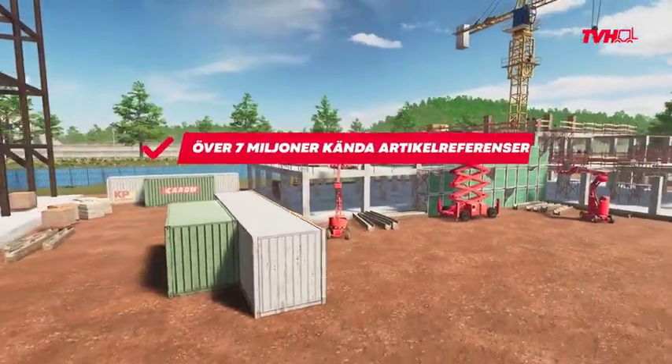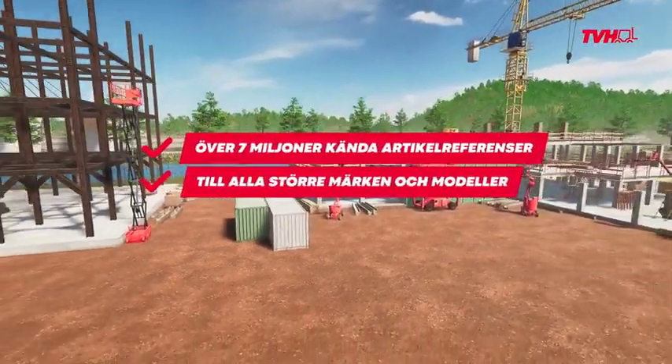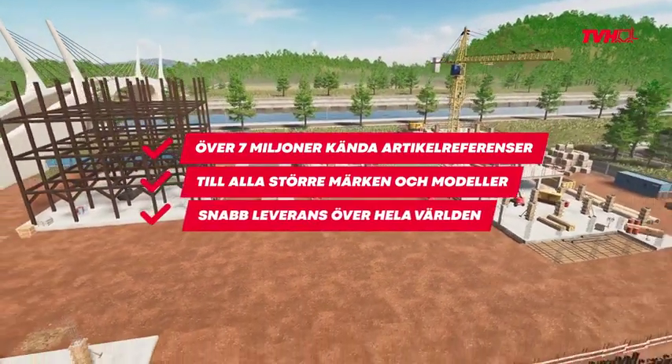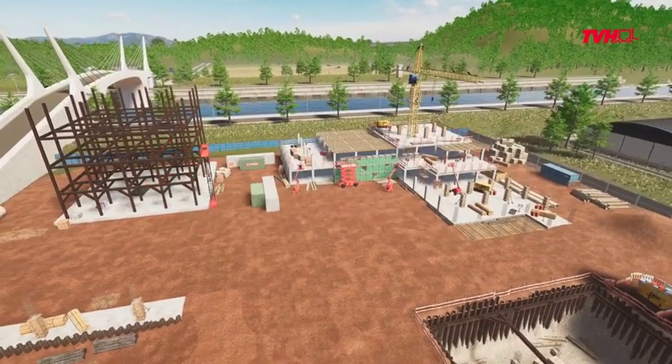To wrap it up, we have a huge range of parts for all major brands and models, and we deliver fast and worldwide. That's how we keep you going and growing.